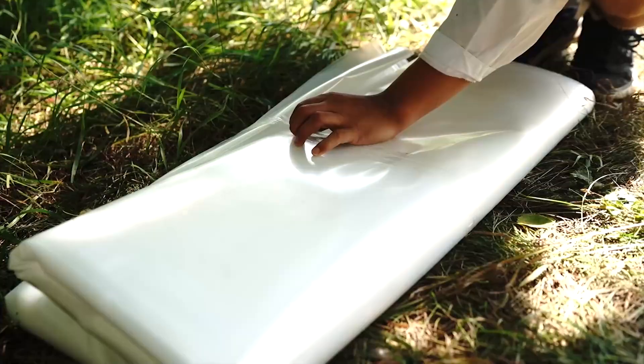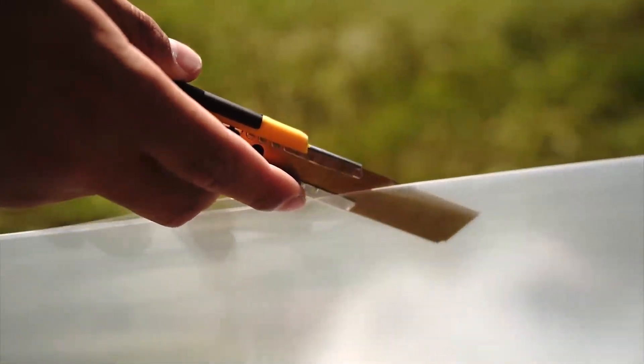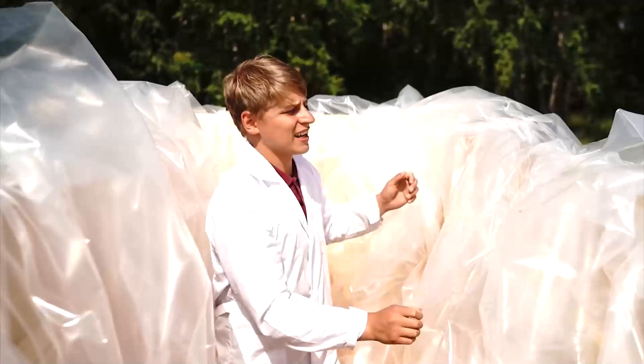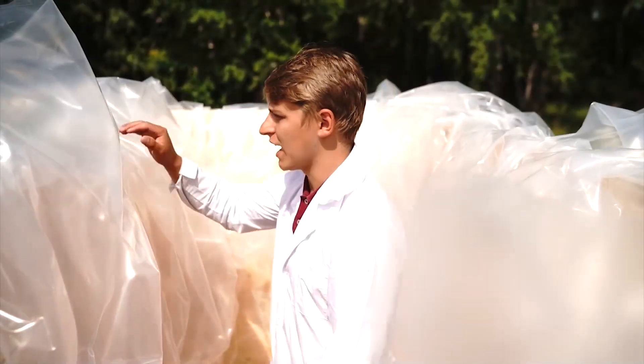We bought some polyethylene, and this time it will all fit our pool. We should avoid the mistakes of the previous day and properly stretch out the polyethylene in the shape of the pool. Because yesterday, when we started pouring water, the polyethylene was in tension and simply cracked.